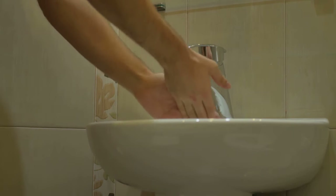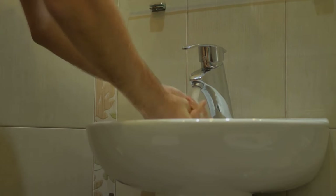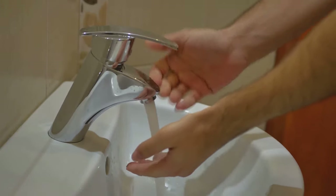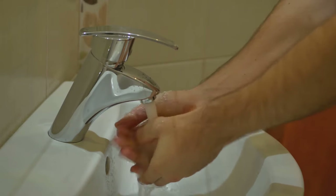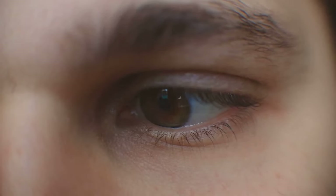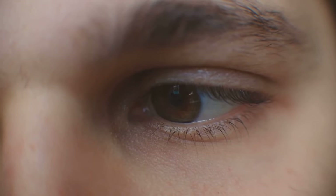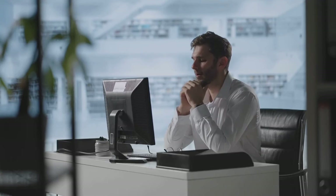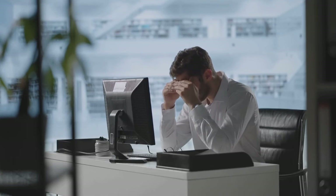Maintaining proper eye hygiene is another vital factor in preserving your eye health. Always wash your hands before touching your eyes or handling contact lenses. Be sure to replace your contact lenses and eye makeup regularly to avoid potential infections. Lastly, we cannot stress enough the importance of taking regular breaks from screens. Whether it's your computer, your phone, or your TV, too much screen time can lead to eye strain, dryness, and even long-term vision problems. Make a habit of taking a five-minute break every hour or so to rest your eyes.